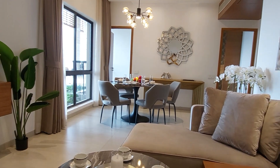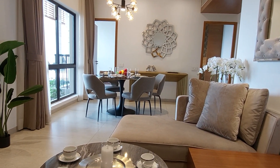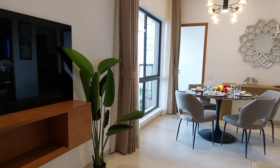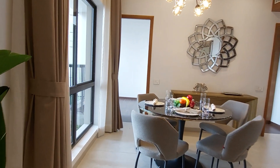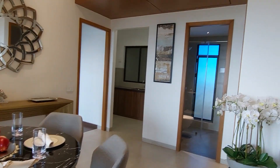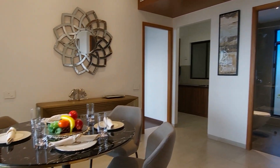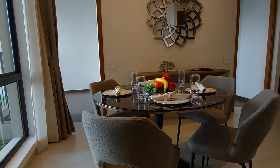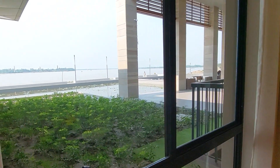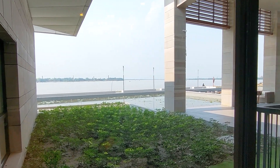This is a 2 BHK sample apartment of 1090 square feet sellable area. This is the living-cum-dining hall. On this side there will be a washroom space, with separate living and dining spaces. From this window you can have a beautiful view of the Ganges.